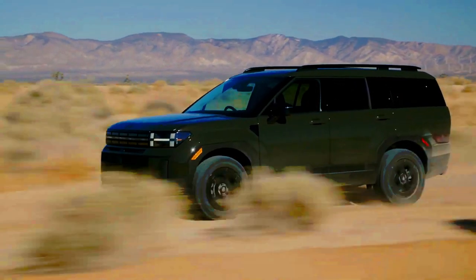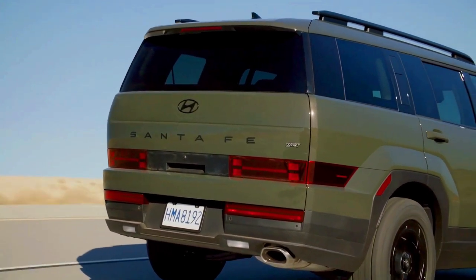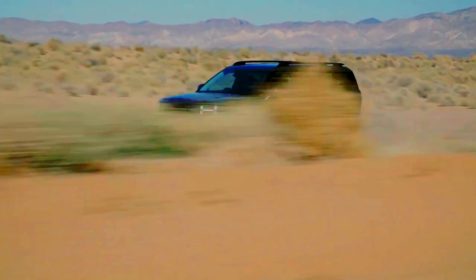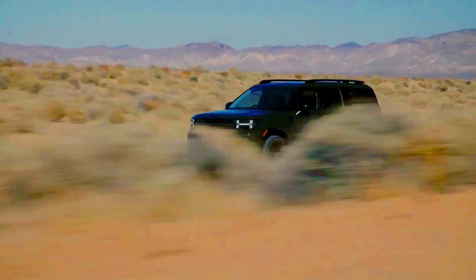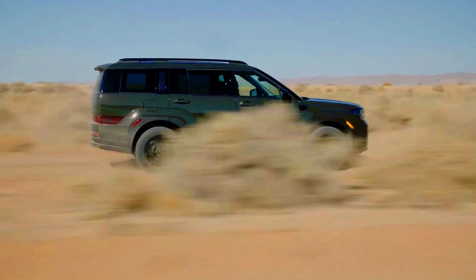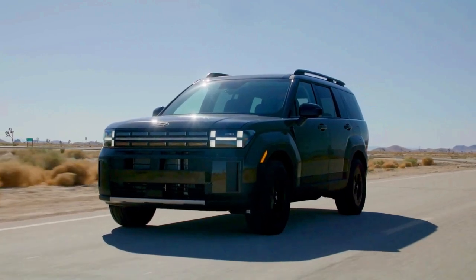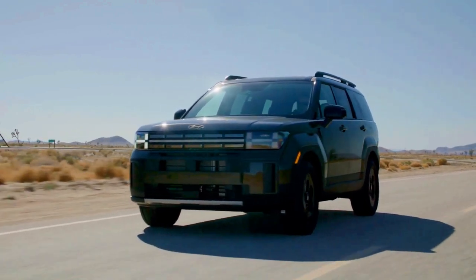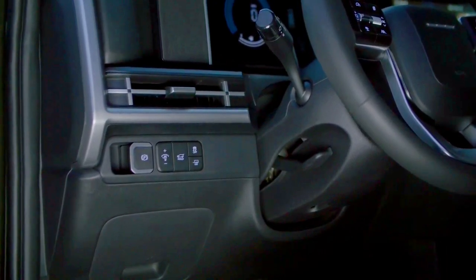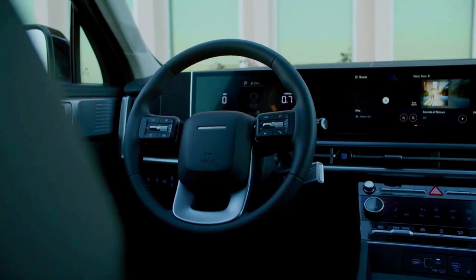This concept build foreshadows a potential future production model, which could look similar or better. The off-road concept of this new mid-size SUV boasts chunky off-road tires, an elevated suspension, and an array of additions like a rooftop cargo carrier and a tailgate-mounted ladder. As the 2024 Hyundai Santa Fe debuts with a brand-new, striking boxy design — a trend observed in recent SUV releases, including the all-new 2024 Land Cruiser.